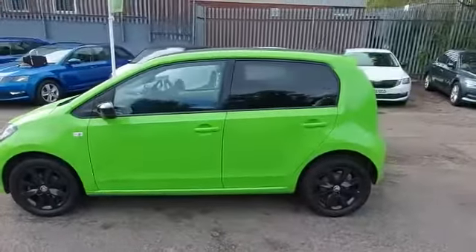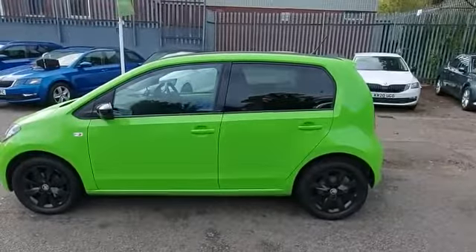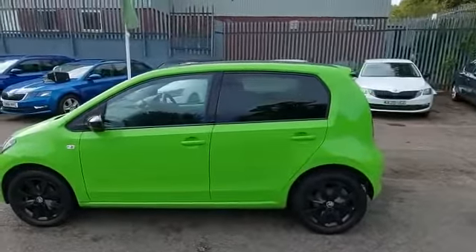Being the color edition, you can see we have the black wheels, sunset glass on the rear, and the black painted roof and mirrors.